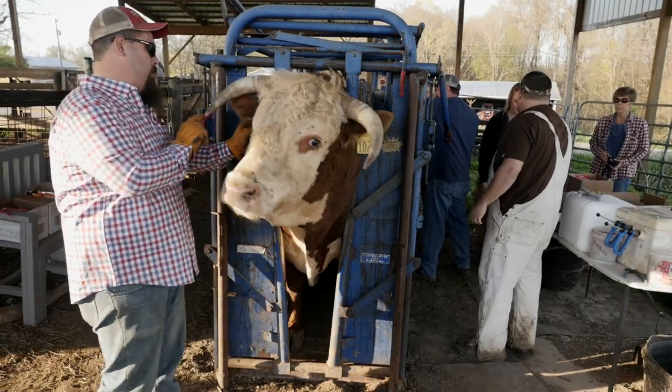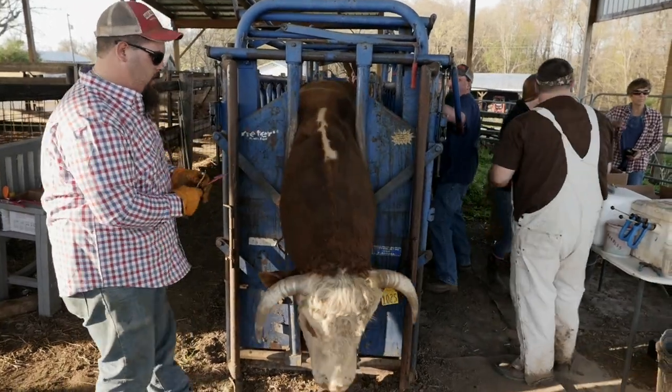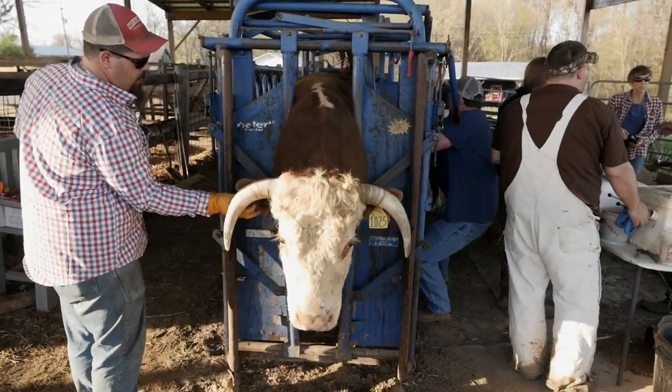Our herd bulls can get really big, and when you're dealing with a 2,400 to 2,600 pound animal, they can do what they want to do. You just hope they don't realize how strong they are, because they can be a ton of trouble if they want to be.